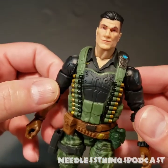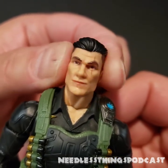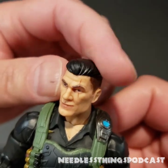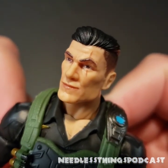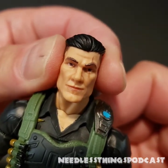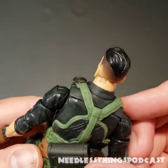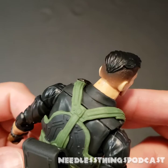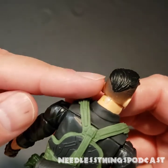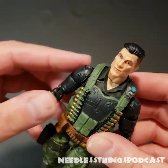Flint himself — the face is interesting, it's not old, it's not young. I like the scars personally; some people didn't care for them but I think it adds personality and character. The hair looks great. I'm not sure exactly what this hairstyle is — the high fade — and the little tail-ish portion hanging down back there is a little weird, but he looks good overall.